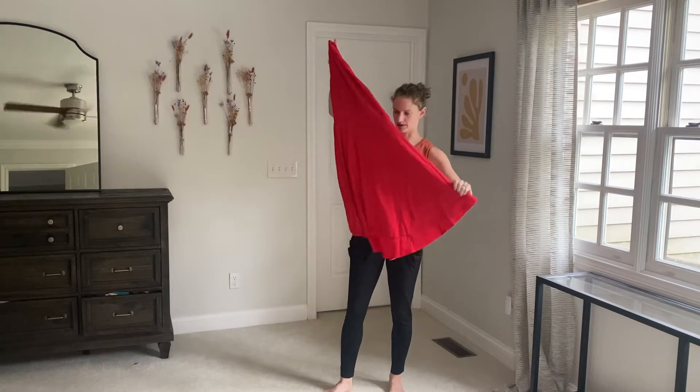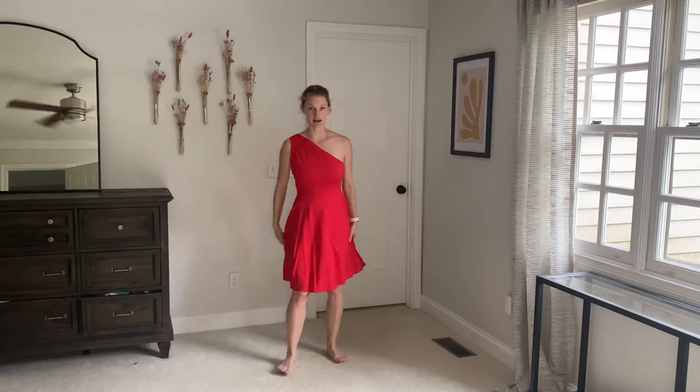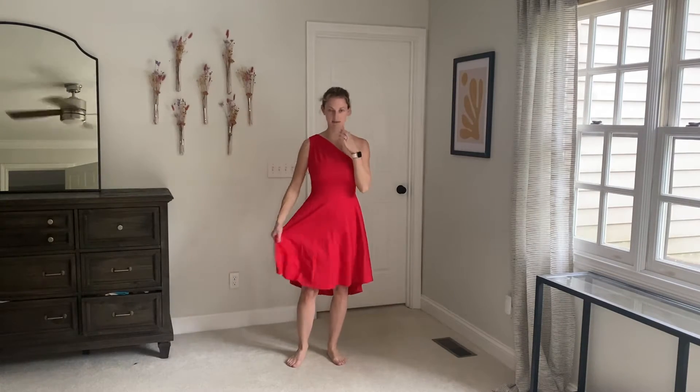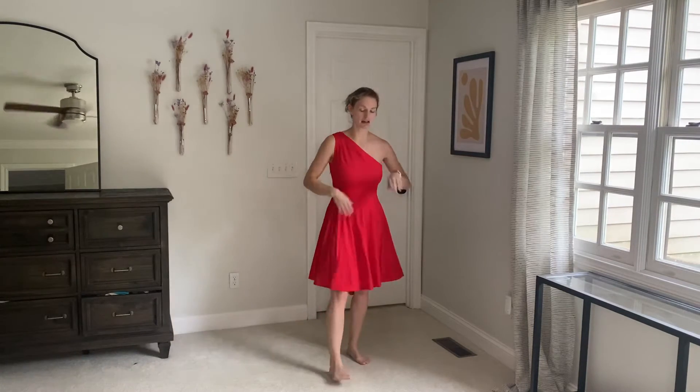It's a nice bright red material. I'm going to go ahead and put it on and show you what it looks like. Here it is on. It's a nice thick material so you're not going to have to worry about showing any panty lines or bra lines.